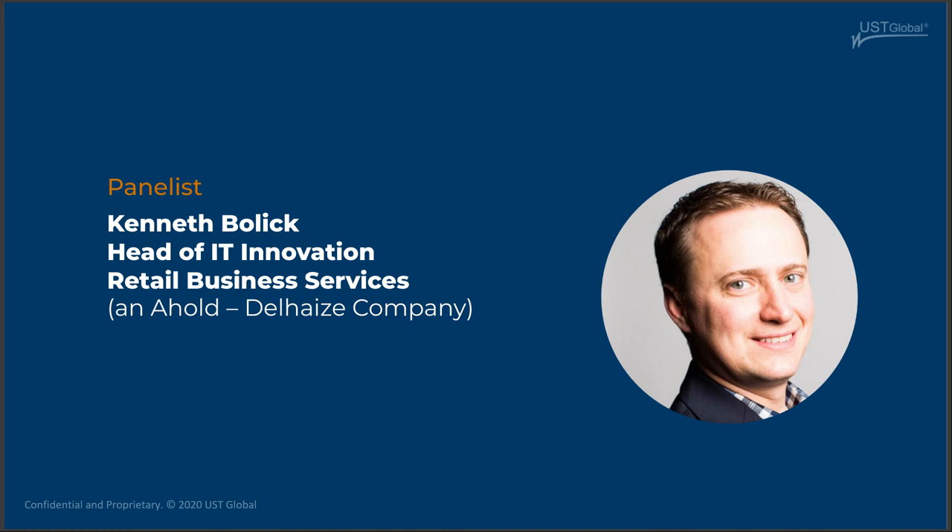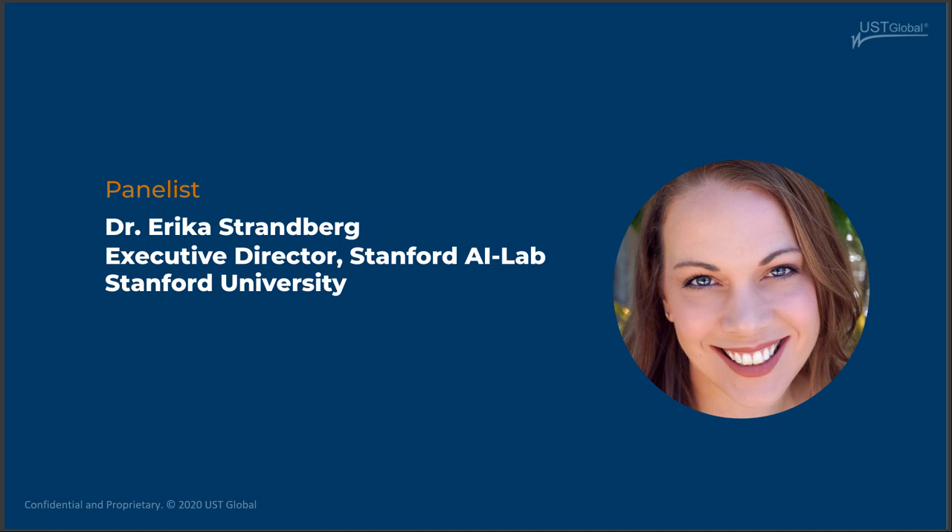Thanks, Ken. The next panelist is Dr. Erica Strandberg — she is the executive director of research initiatives at Stanford's AI Lab. Erica: Hi everyone, nice to meet you all. Part of my role at Stanford is to help companies like UST Global engage in innovative and transformative research in AI. We're seeing more companies bringing AI into supply chain management, customer understanding, warehouse robotics, drone delivery, and other forms of frictionless shopping. I'd like to thank UST Global for inviting me to be part of this discussion.